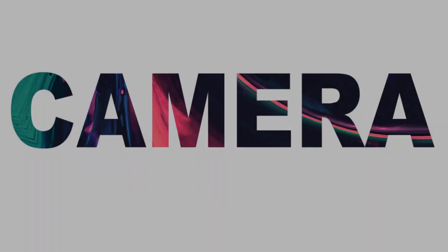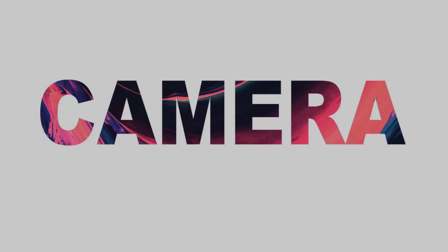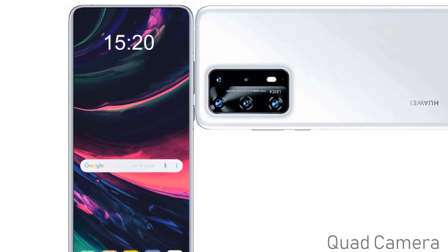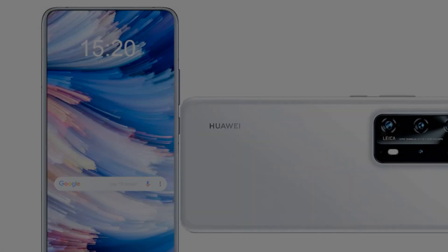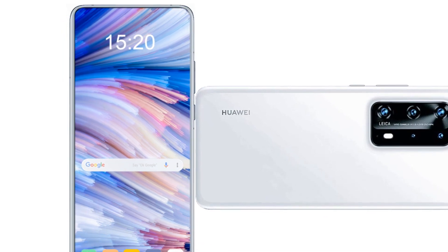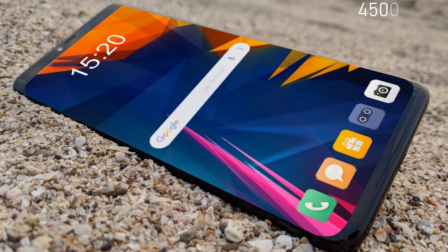Now let's talk about the camera setup. On the rear side of the Huawei P50 Pro there is a quad camera setup. The primary sensor will be 50 megapixels, the ultra-wide sensor will pack 40 megapixels, and there will also be a 12 megapixel telephoto lens.